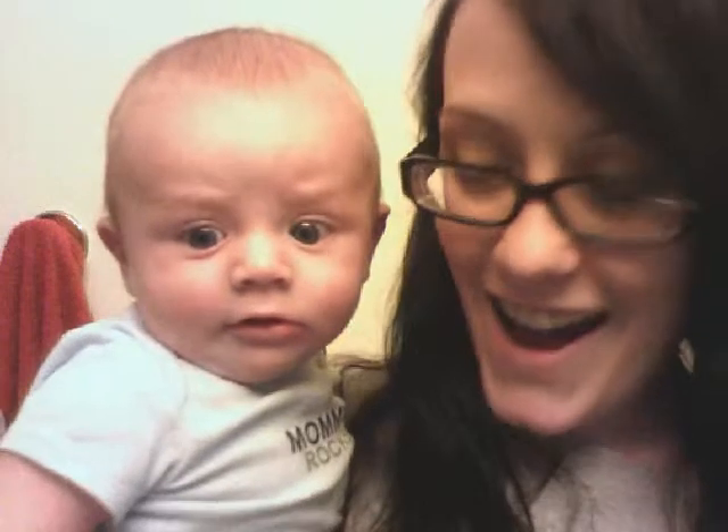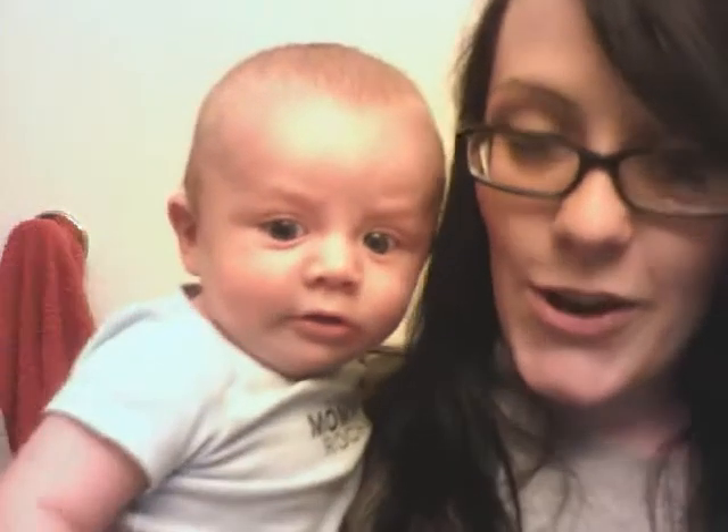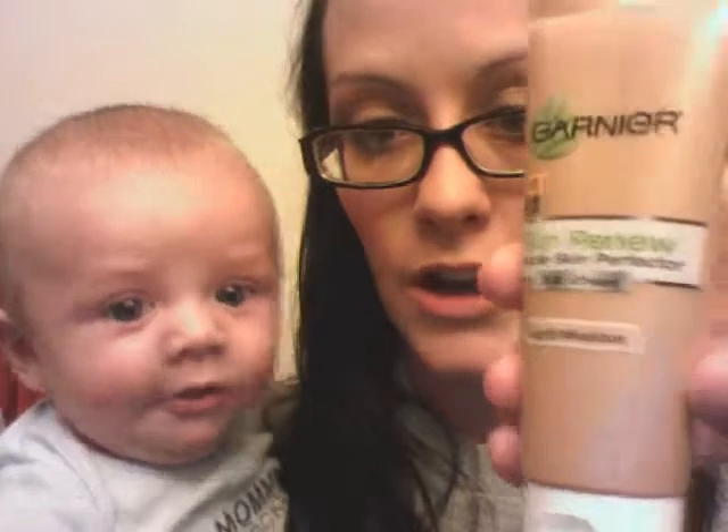I started trying new ways to wear makeup because I never really like to wear makeup, but I get dark circles a lot. I kept seeing the commercials for BB cream, and this is from Garnier, and I had to try it.